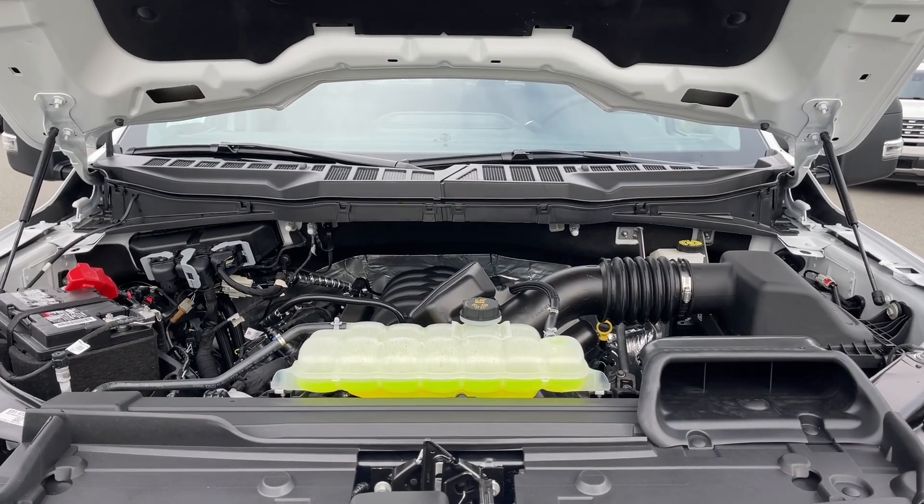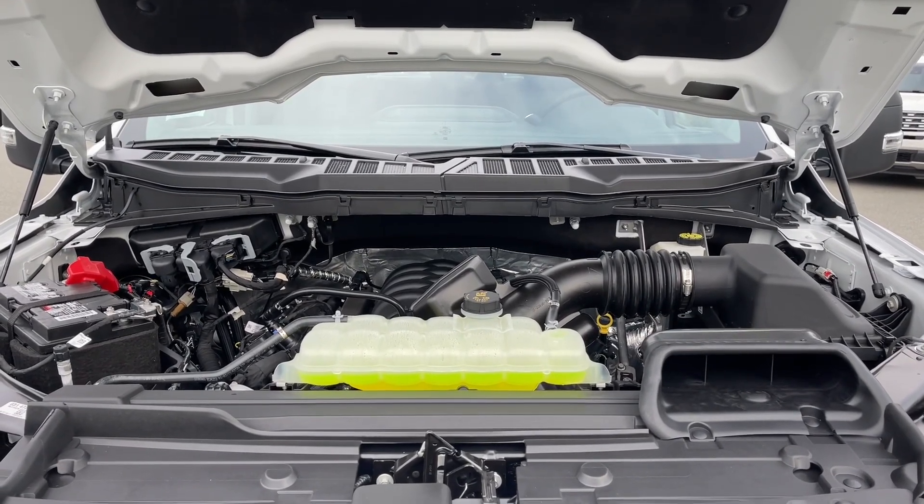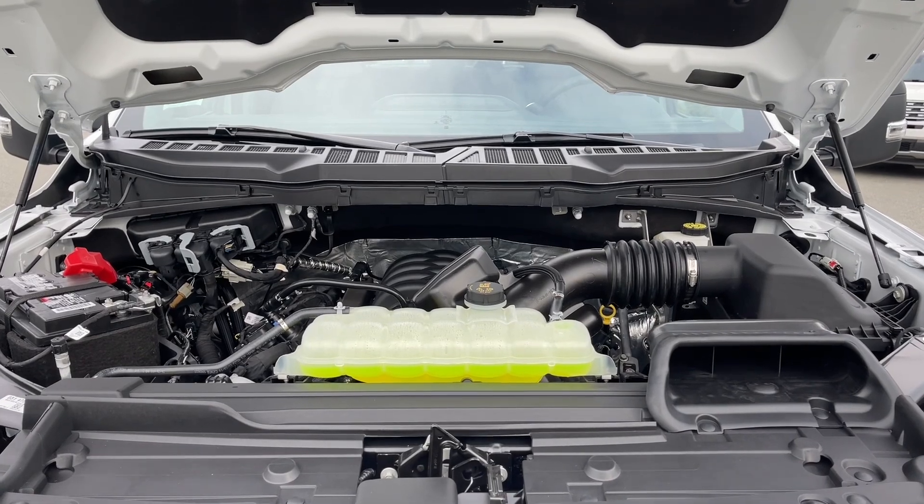This is a five liter V8 engine paired with a 10 speed automatic transmission, and it's a four by four. Let's have a look inside.